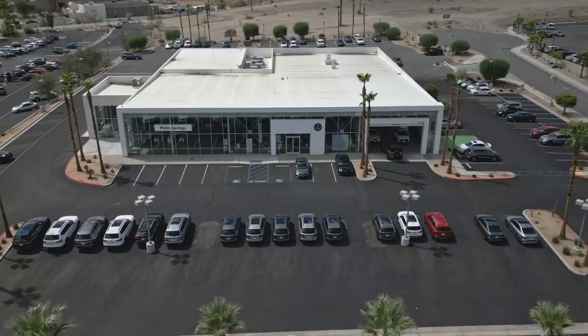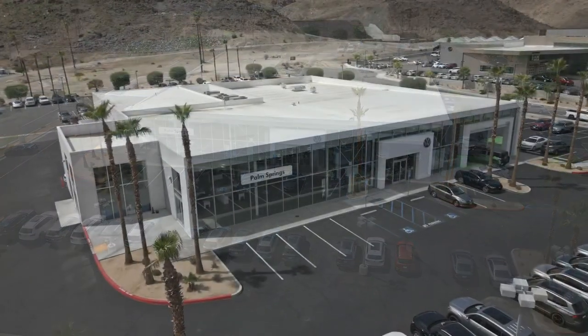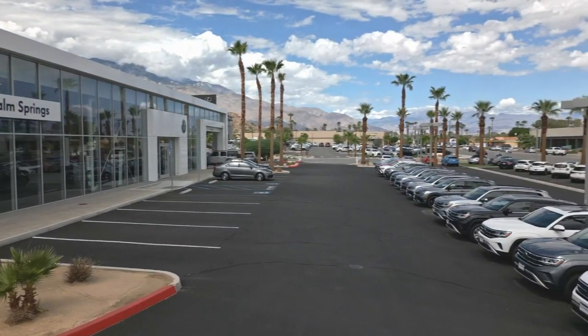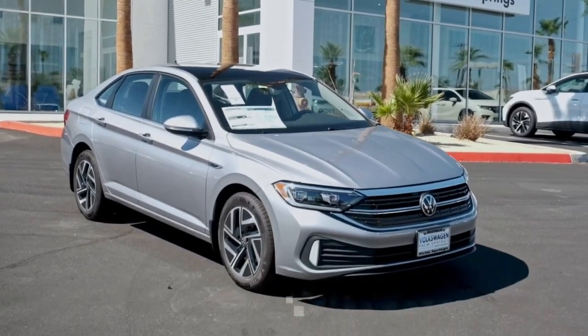Get a feel for the 2022 Volkswagen Jetta. Here's a comfortable modern Jetta that's as fun to drive as it is practical. This refined compact sedan delivers delightful performance while its driver assist safety features help you protect your most precious cargo.